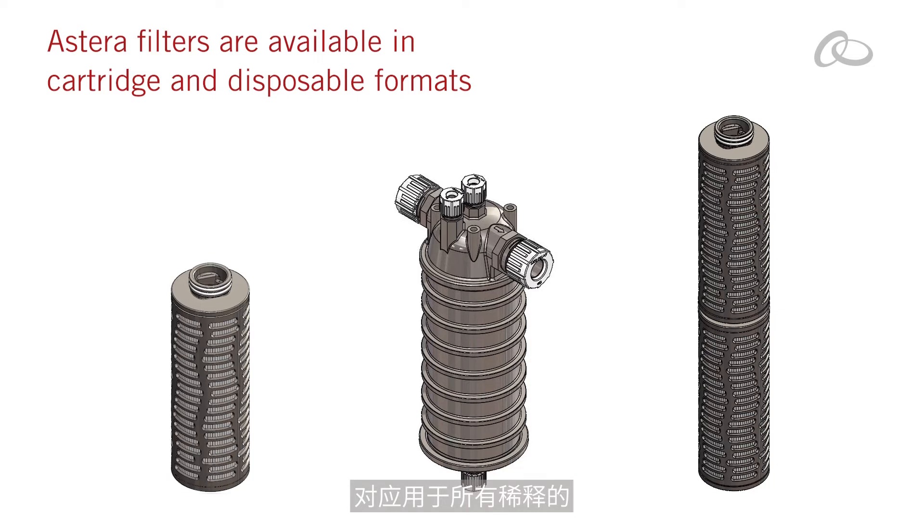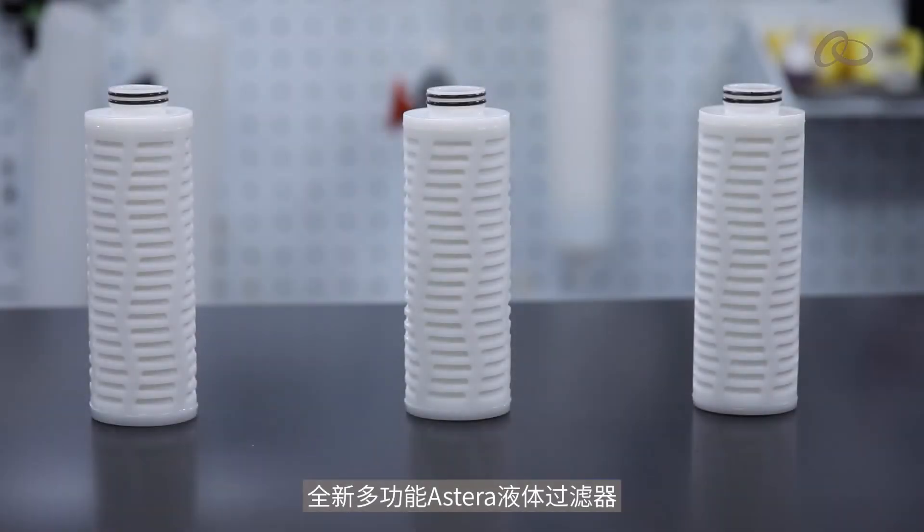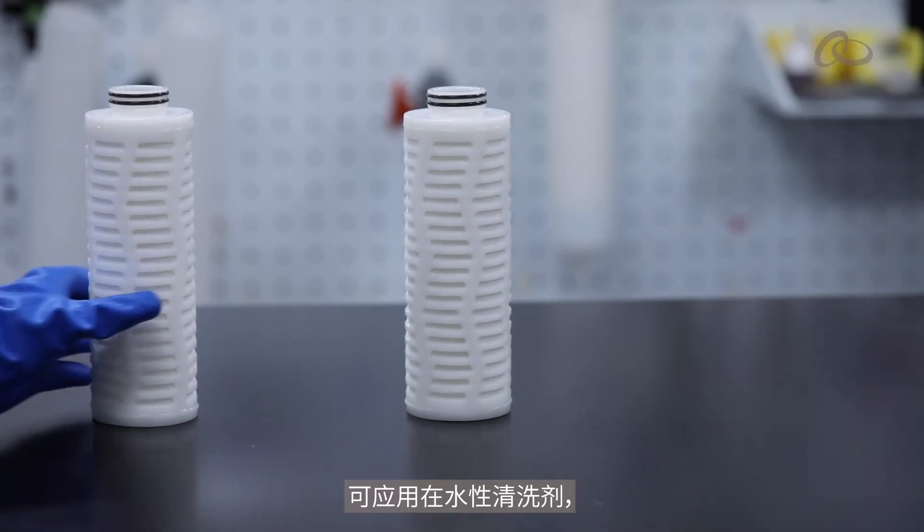Standardizing on a technology for all your dilute aqueous cleaning chemistries also enables predictable performance and change-out frequency. Simplify your contamination control plan with the new versatile Astera liquid filter for aqueous cleans.